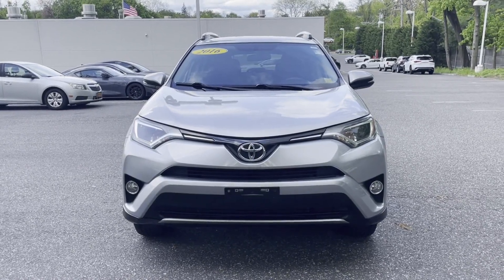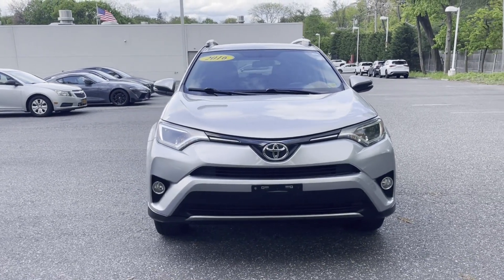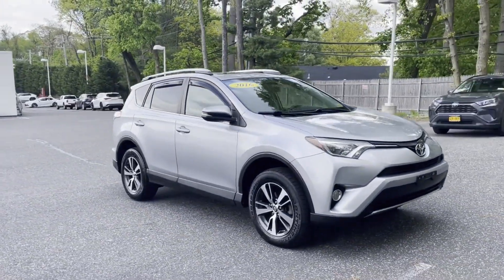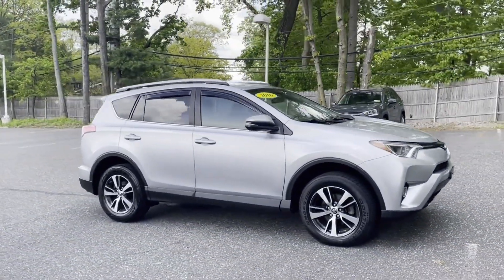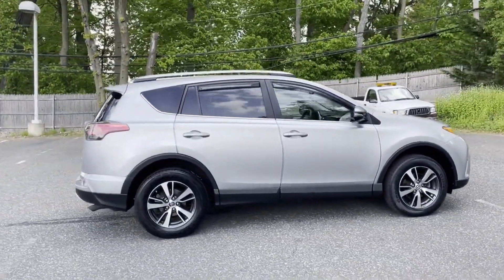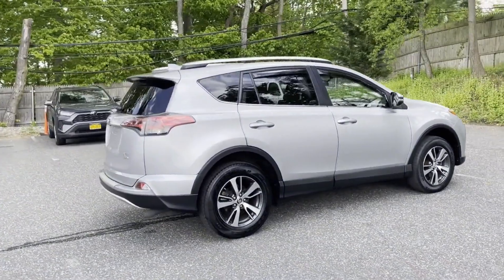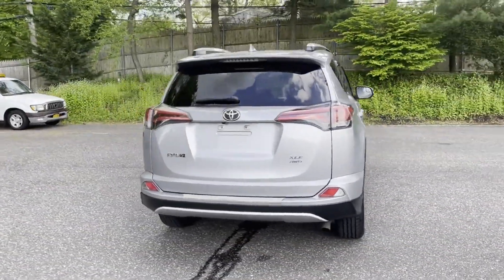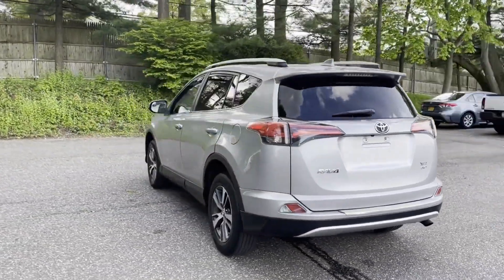2016 Toyota RAV4. This SUV offers space as well as power and performance. It's cleverly designed to maximize convenience and comfort with features such as side view mirrors with turn signals, satellite radio, multi-zone air conditioning, all-wheel drive, heated side view mirrors, and moonroof.